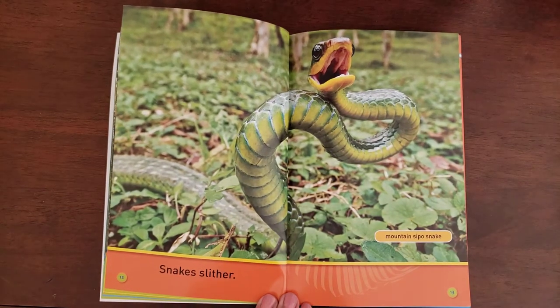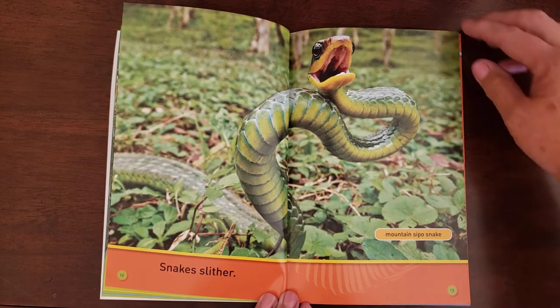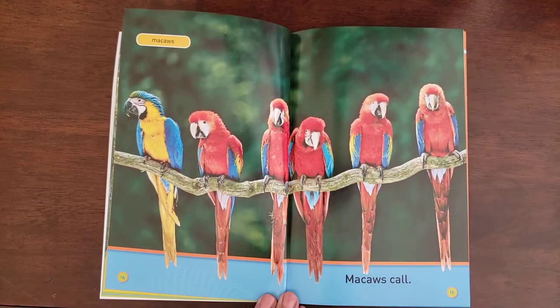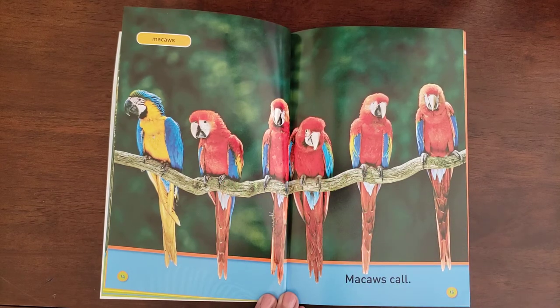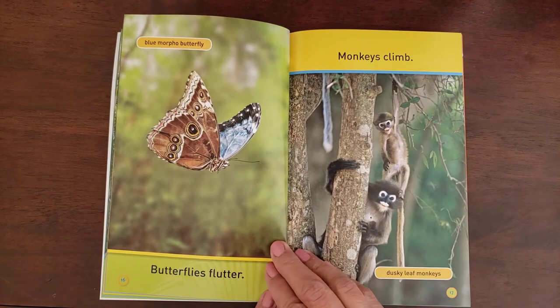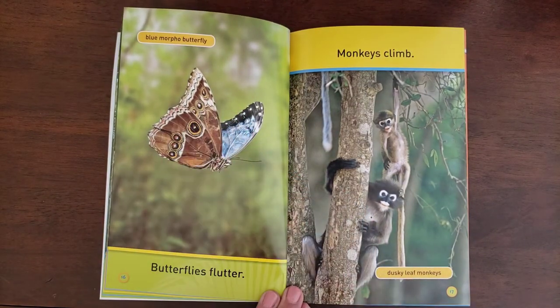Snakes slither. This one is called a mountain sepo snake — I do not think I would like to meet him. Macaws call. These kinds of birds are called macaws. Butterflies flutter, and this guy is called a blue morpho butterfly.